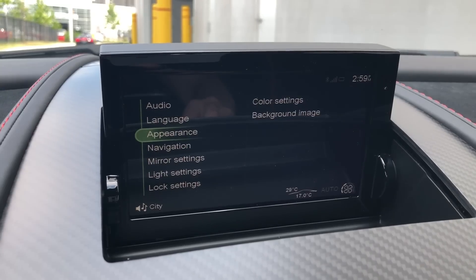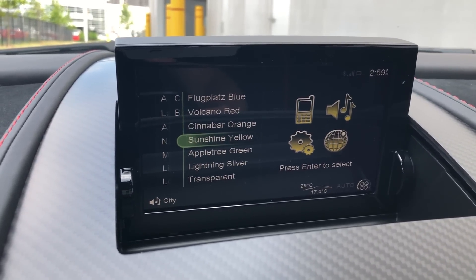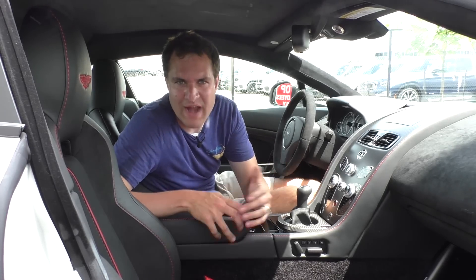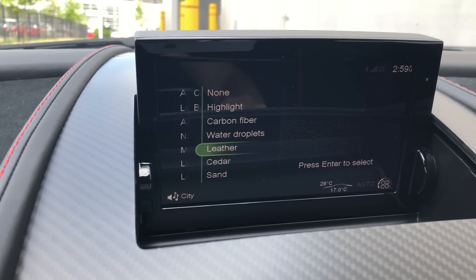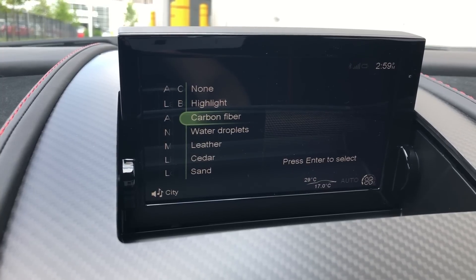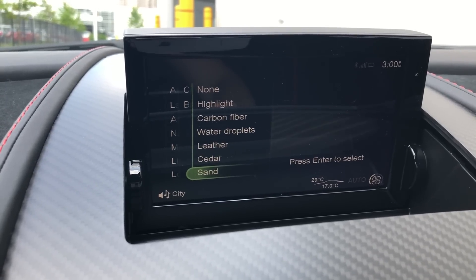You can also change the overall display theme color, which is pretty standard, but the unusual thing is the color options have names that correspond to actual Aston Martin colors — there's Flugplatz Blue, Cinnabar Orange, and Apple Tree Green. They just look like normal orange, blue, and green, but it's kind of cool that they're named after actual Aston Martin colors. You can also change the background image in the infotainment system to options like leather, carbon fiber, or specifically cedar — not just wood, specifically cedar. Another option is sand, but when you go to it, it's black for some reason. I guess Aston Martin thinks that's what sand looks like.